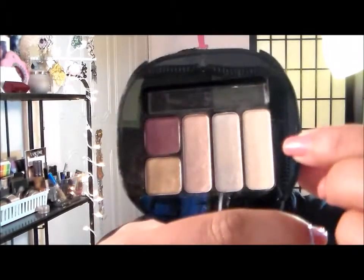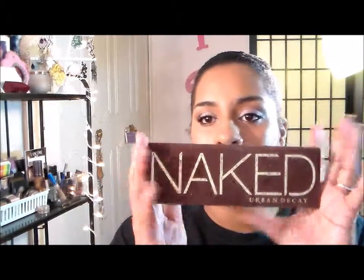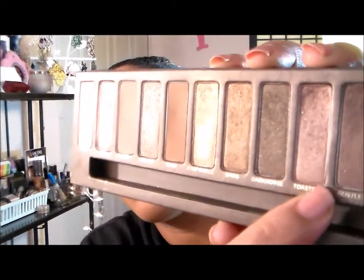For my eyeshadow, I'm still using this palette. This color here goes underneath my brows, the next is my inner corner highlight. This week my palette pick is the Naked Palette. The colors I'm focusing on are Naked, Buck, Toasted, and Hustle — Toasted all over the lid, Hustle in the outer V, and Buck and Naked in the crease.